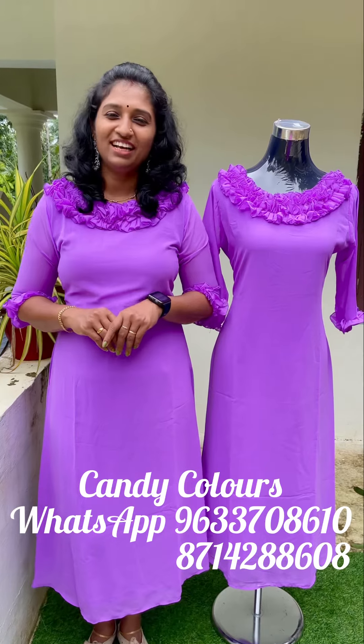If you want to purchase, send a screenshot through Instagram Messenger. Thank you.